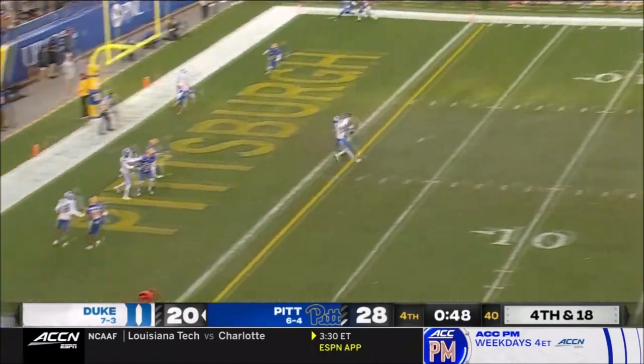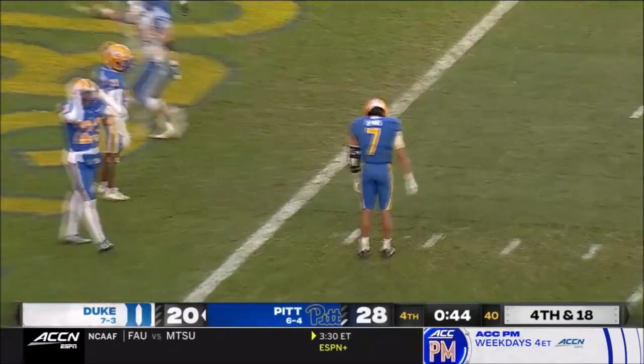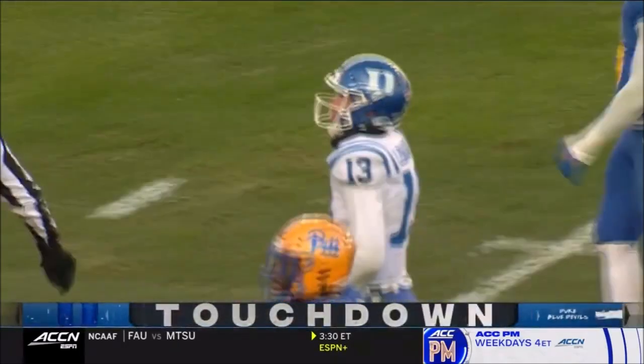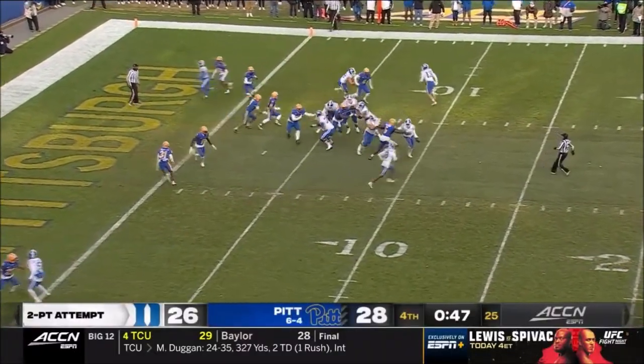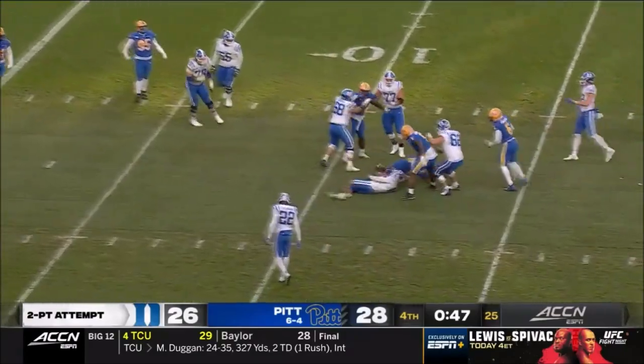Pass to the corner of the end zone — touchdown! Jalen Coleman was there. Attempted a conversion — Leonard, the handoff, now the reverse. He's going to have to throw it and he can't get it off.